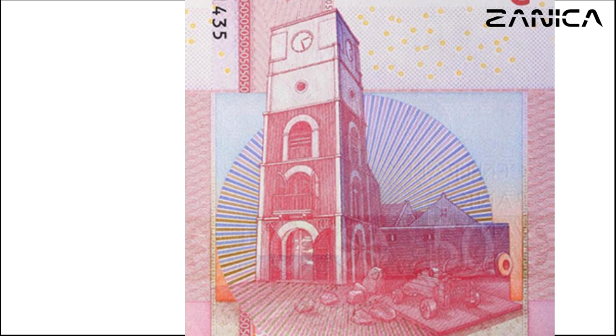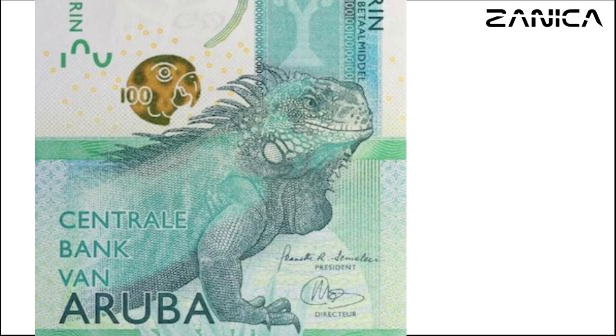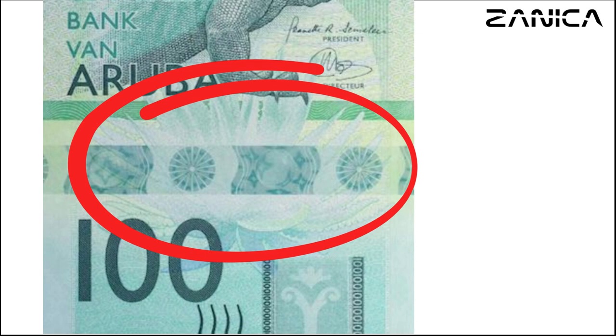The 100-florin banknote showcases a predominantly green color scheme, reflecting Aruba's lush landscapes. Its front design features a green iguana (Iguana iguana) and an Anolis lineatus, accompanied by an aloe vera plant. On the reverse side, Dutch texts accompany imagery of a traditional folk ribbon dance known as bale di cinta, celebrating Aruba's rich cultural heritage.